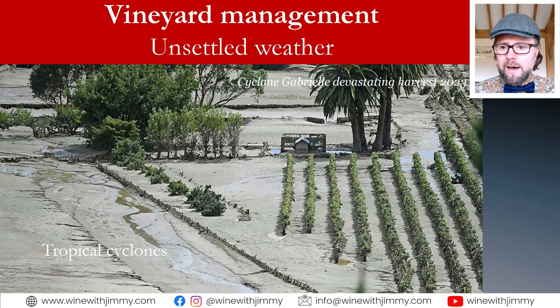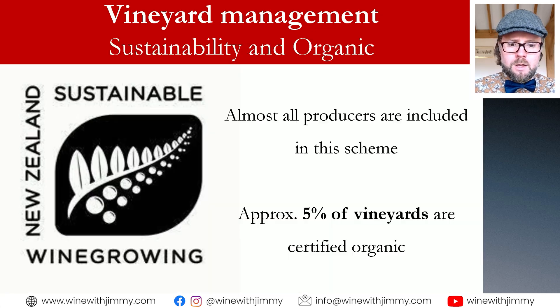New Zealand's situation in the South Pacific means unsettled weather can be quite significant, due to tropical cyclones. Flooding — as seen from the devastating effect of Cyclone Gabriel in February 2023 — can cause major problems at harvest and also at flowering and fruit set, reducing yields, significantly impacting fruit quality, and potentially wiping out entire areas.